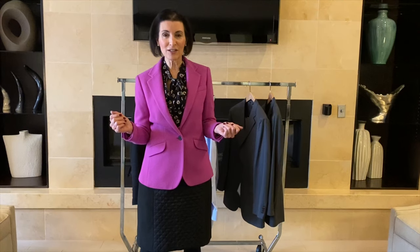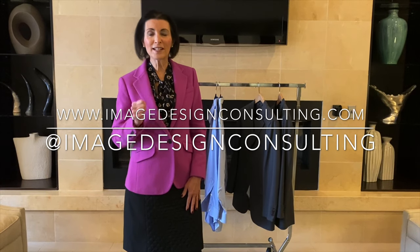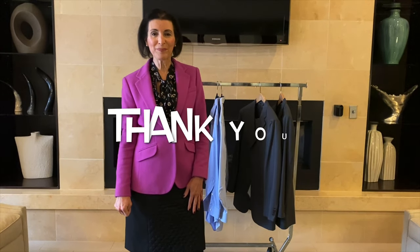Whether you go shopping by yourself, with your spouse or significant other, and or a shopping professional like myself, anything you buy should be something that's comfortable, flattering, and consistent with the messages that you want to send. Thank you so much for watching this video on Business Dress Do's and Don'ts. I'm Shari Kornstein, and you can find me online at imagedesignconsulting.com. I'm also on Instagram, Twitter, and Facebook. The links are below in the description bar. Thank you.